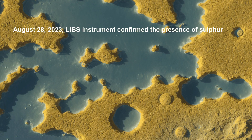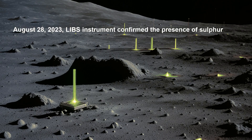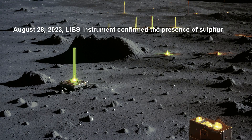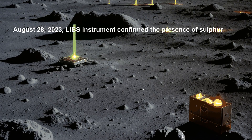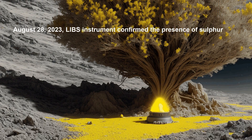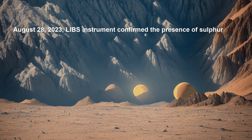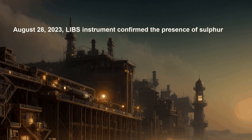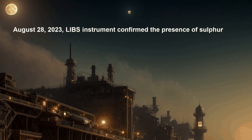The LIBS instrument operates by emitting a laser at the lunar surface, vaporizing a small area of lunar material, and analyzing the emitted light to identify the elements present. This highly sensitive instrument can detect even minuscule amounts of elements. The existence of sulfur hints at the possibility of the moon having had an atmosphere and liquid water — both essential for life as we know it.